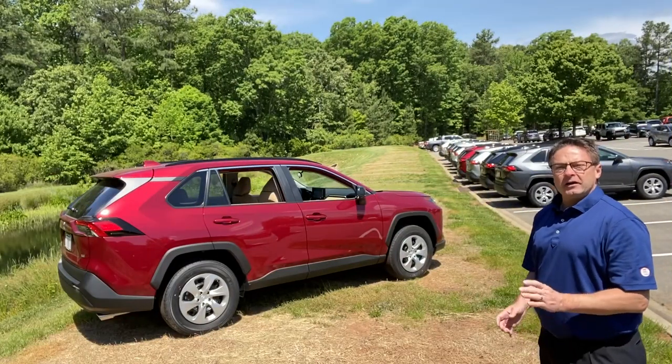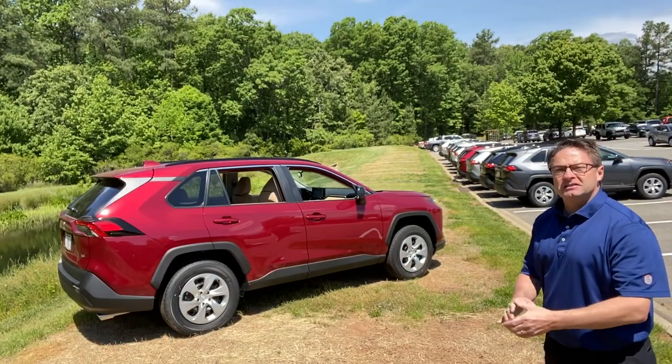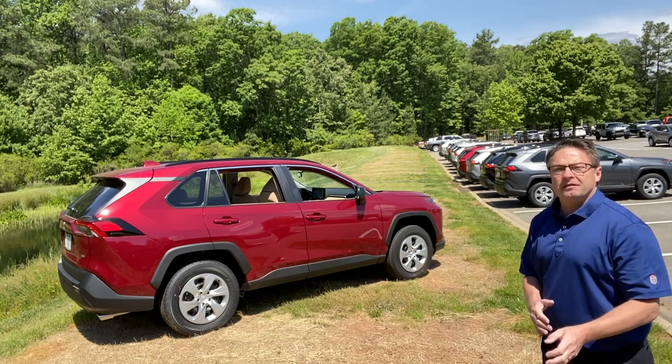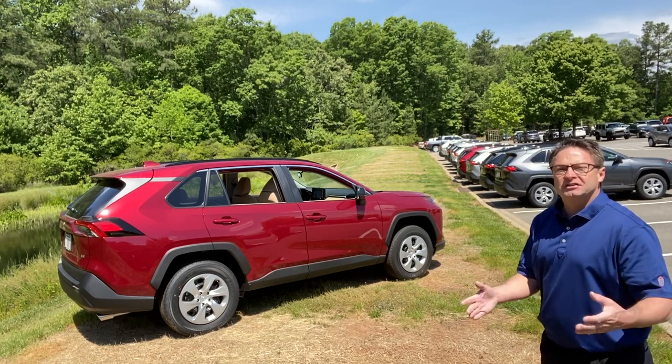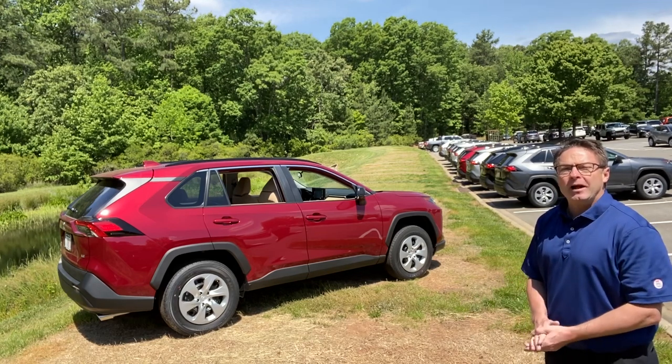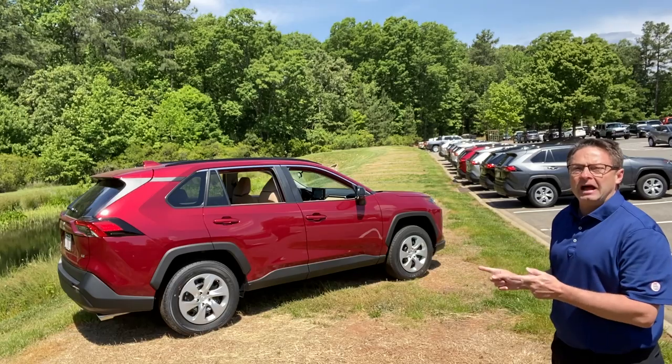The RAV4 LE is very important to Toyota's lineup because this is the base model, the entry level. When people have a budget, this is the place to go. When you don't need leather seats, this is the place to go. Let me show you the standard equipment on it and why I think this is such a cool option to consider.